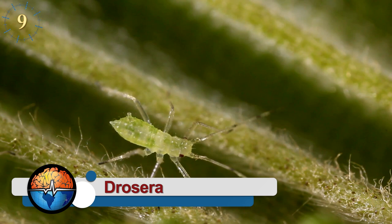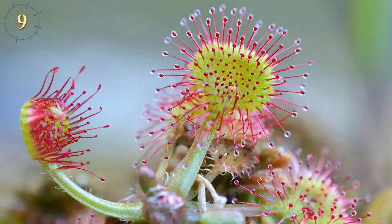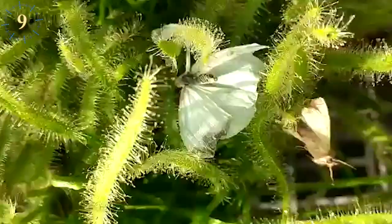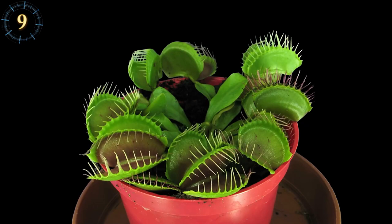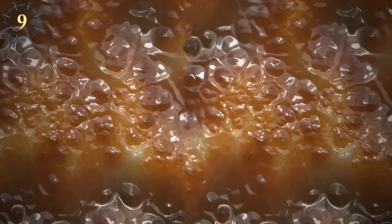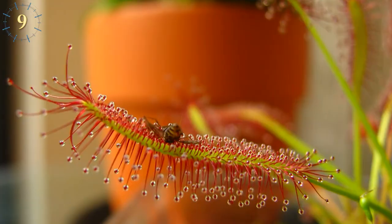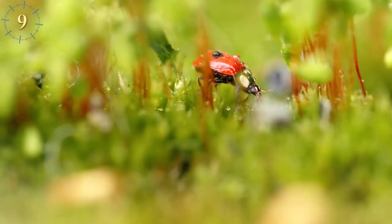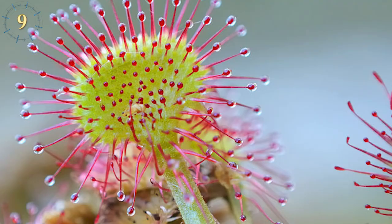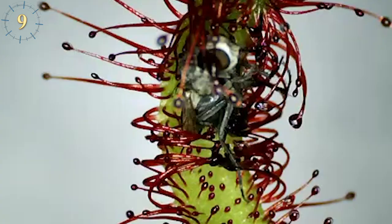Drosera. It is sad to see how a small bug can fall into the traps of carnivorous plants — deceived and attracted by sugars. This is the case of the Drosera, better known as the sundew. The leaves of the sundew are covered by mucilaginous glands — a slimy, sticky substance that traps prey. In its desperation to flee, the bug only contacts more of the substance. The sundew then contracts or rolls up to digest its prey — a slower but safer diet.